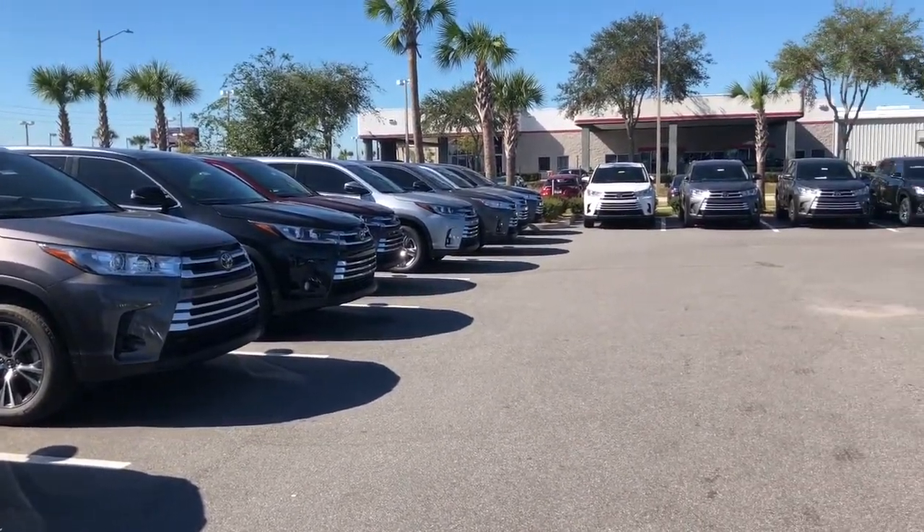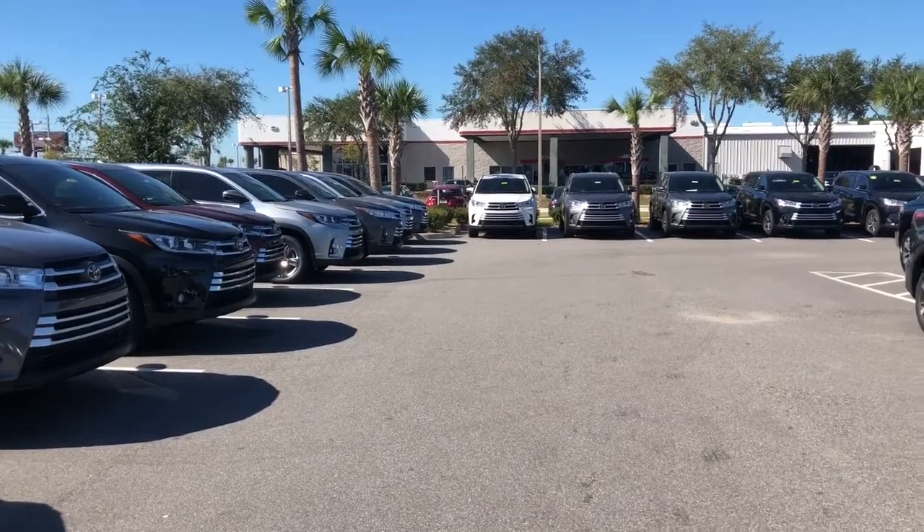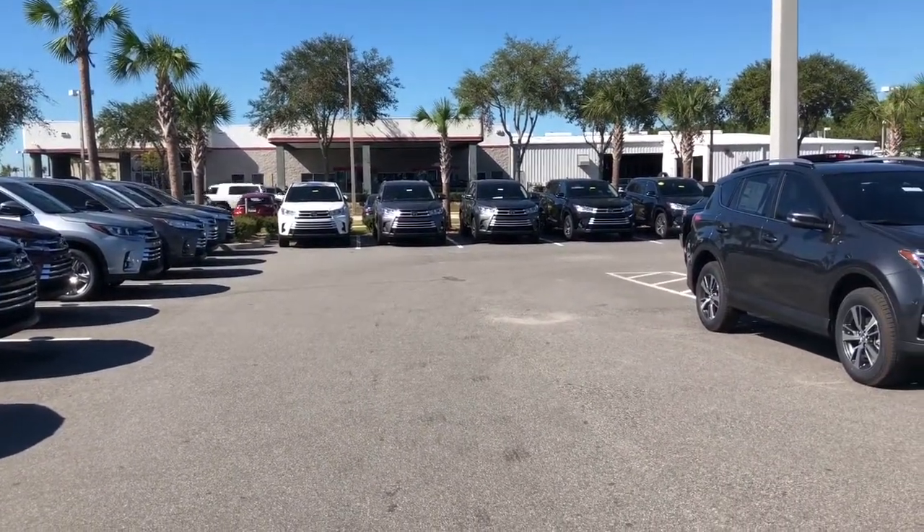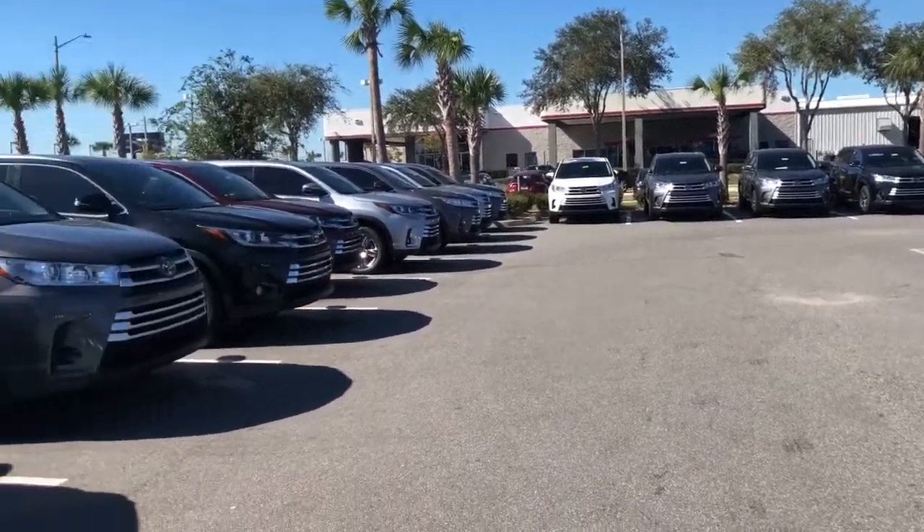Give me a call at 904-671-5155. Schedule your test drive, and I look forward to helping you find the perfect Highlander for you and your family. Thank you.